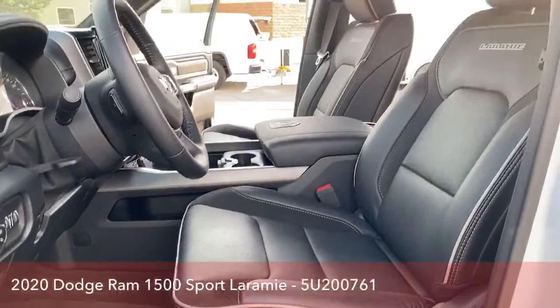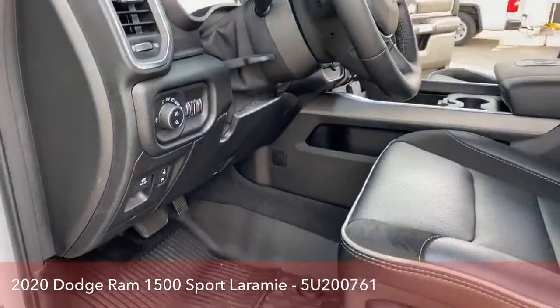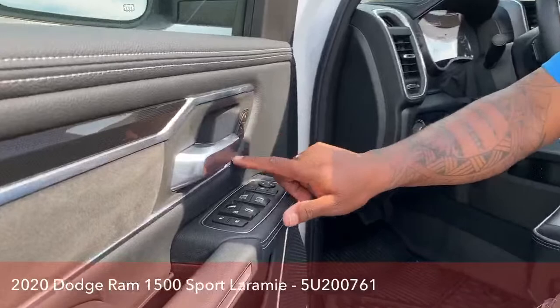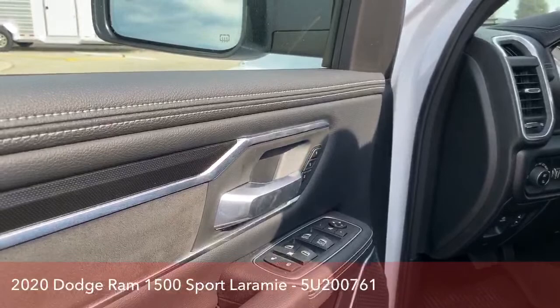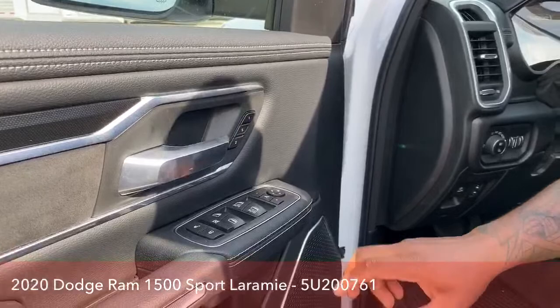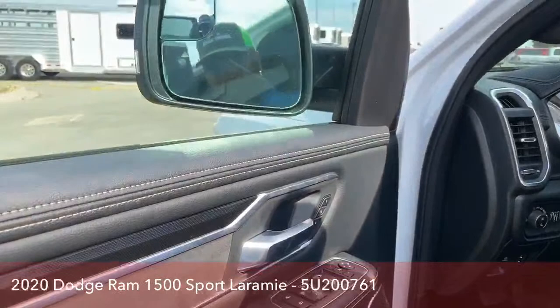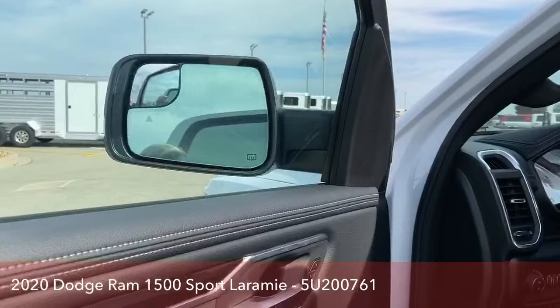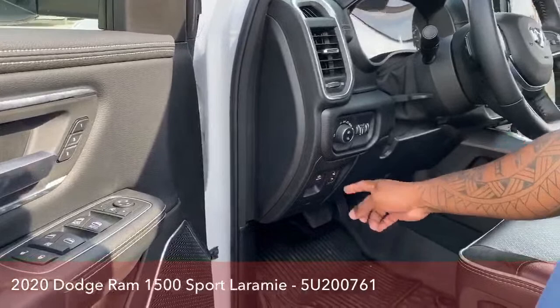Leather interior — you've got black interior leather trim bucket seats. On the door we have two memory settings for the memory seats. Both driver side and passenger side are powered seats, and for the driver you have two memory seat settings. Power windows, power locks, and it also has power-folding mirrors — pretty awesome when you're parked close to other cars and don't want your mirrors clipped.